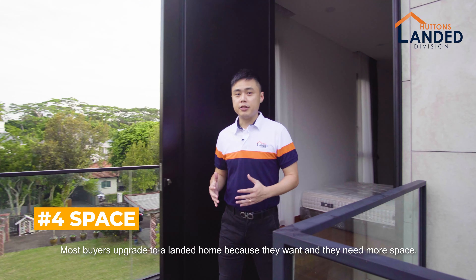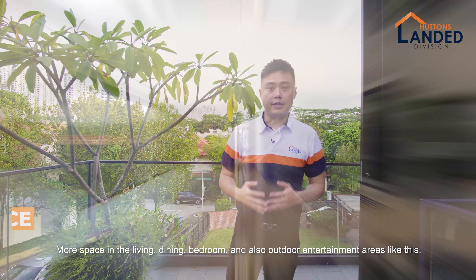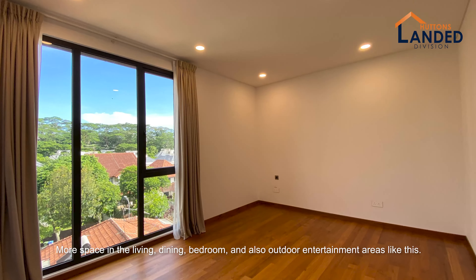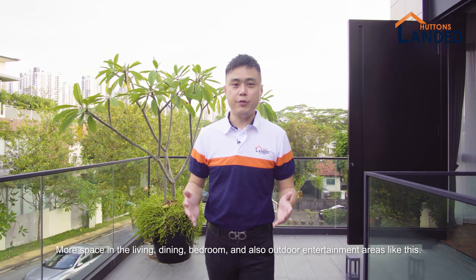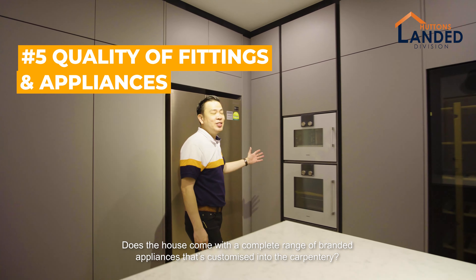Most buyers upgrade to new landed homes because they want and they need more space — more space in the living, dining, bedroom and also outdoor entertainment area like this.